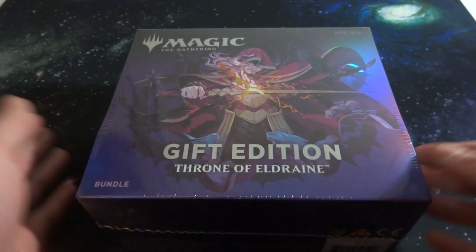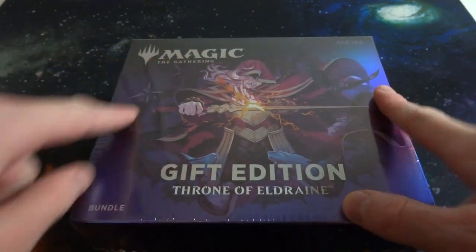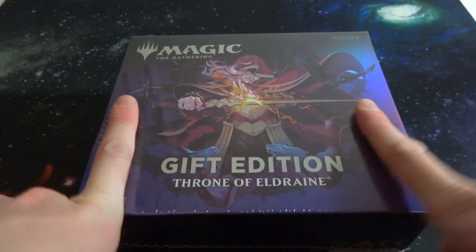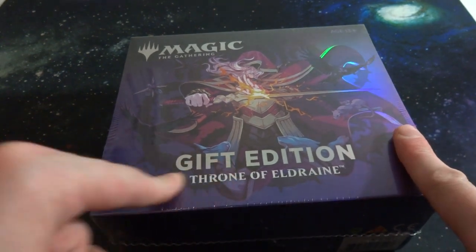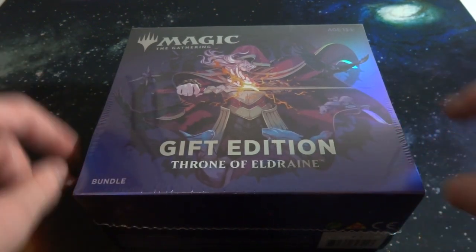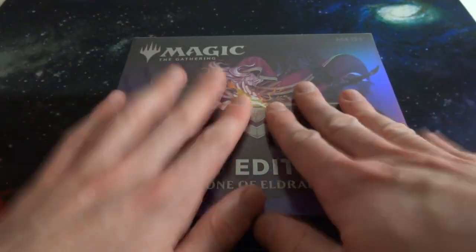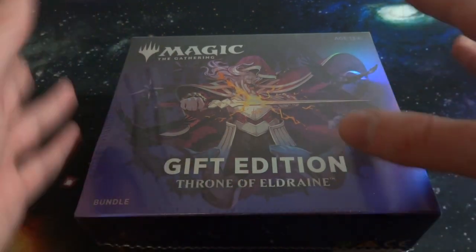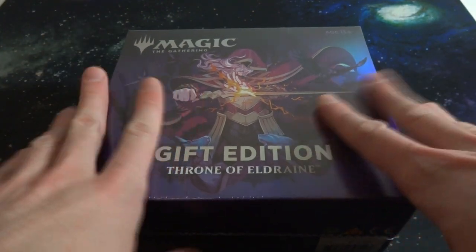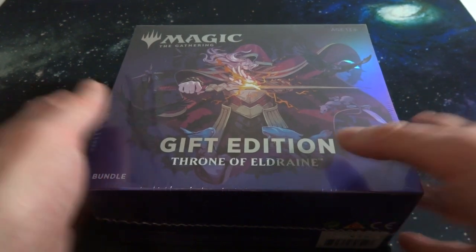Alright, hope everyone's doing wonderful today. What I've got in store is me opening up and checking out another Magic: The Gathering product. Today I have a Magic: The Gathering Gift Edition Throne of Eldraine. Really excited about this one — it's like one of their bundles but a special version. In the past they had bigger gift edition boxes for sets like Theros and Kaladesh, and now they have one for Throne of Eldraine.